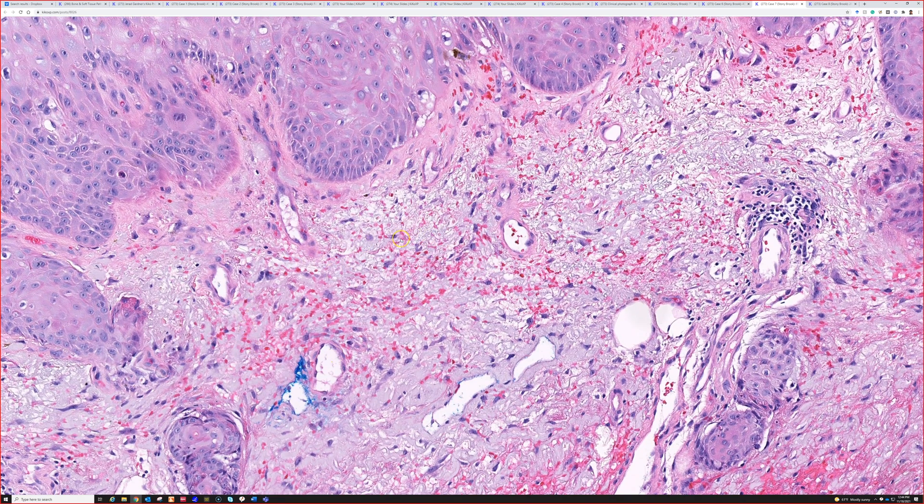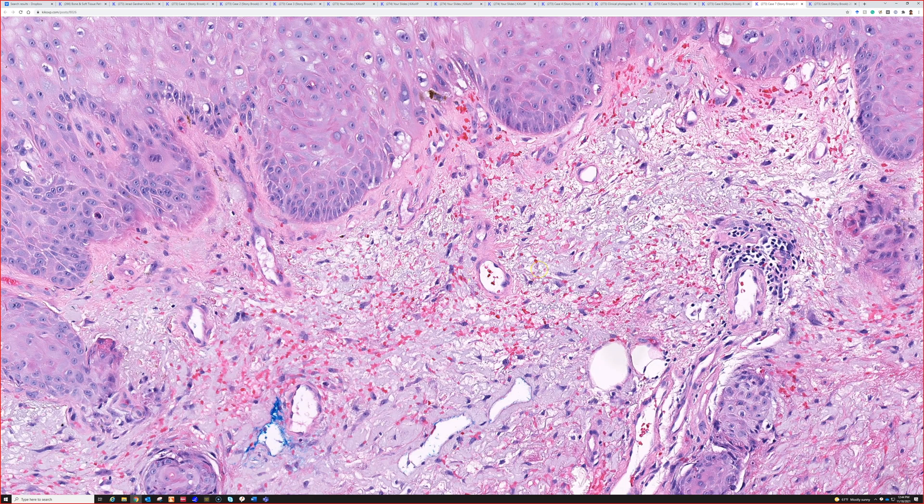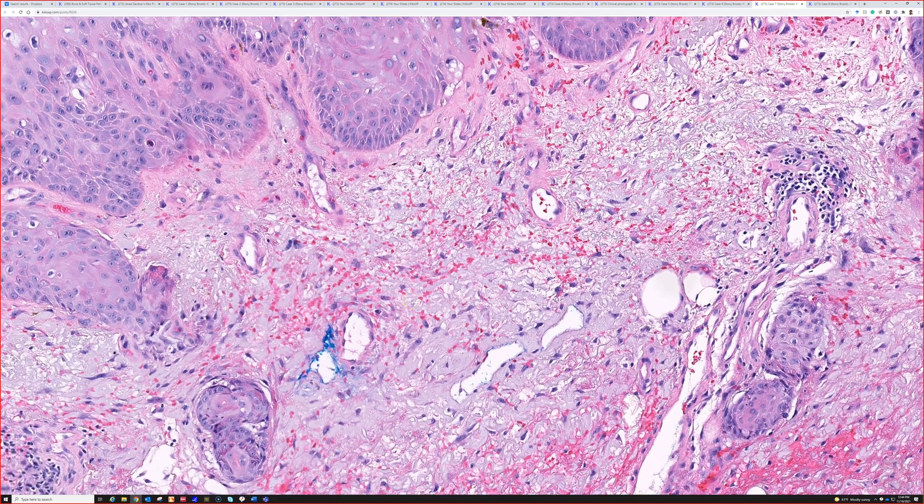You can see this in solar purpura — the large purpuric areas that you get in older people's sun-damaged skin, like on their forearms. You can see this in other settings like thrombocytopenia too, and that's actually what was the situation here. So petechia from any sort of cause that's non-vasculitic and non-inflammatory is just going to look like this: blood in the superficial dermis.